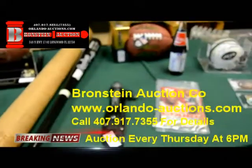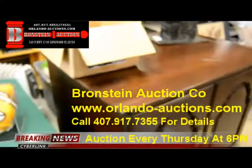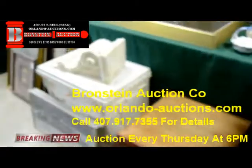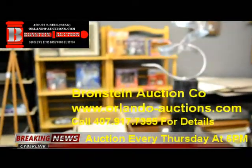So bring out your family, bring out your wallet, and come on down and buy some really great bargains at Brownstein Auction Company. Again, we are located at 340 North Highway 1792. This is just a quick preview of a lot of the items we have this evening.